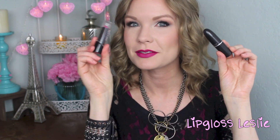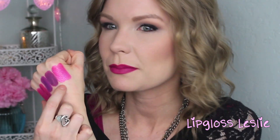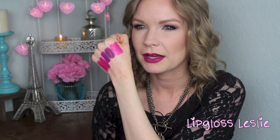Next is MAC's Show Orchid, and the dupe is one of the Wet n Wild Silk Finish lipsticks in 527B Fuchsia with Blue Pearl. Show Orchid is like that fun 80s lip color — it's a hot pink with a duochrome shine to it. In this light I can see a slight variance: Show Orchid looks a little more red, while the Wet n Wild looks like it has slightly more purpley-blue tones. But they're really close — MAC is around $16 and the Wet n Wild is about 99 cents to $1.29.